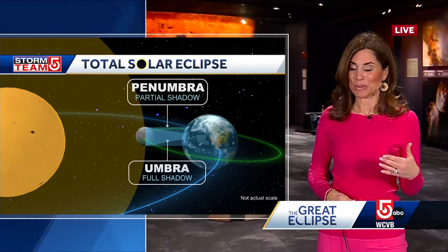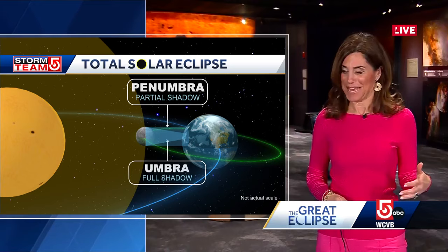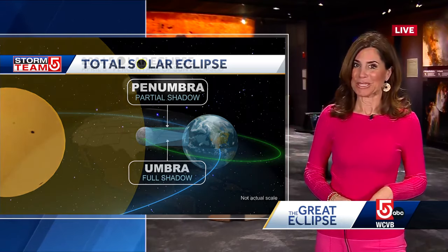That is where you're having the total eclipse; outside of that, that's where you get the partial eclipse. And that's what we are going to experience here in New England and really across a huge part of the country. The total eclipse path is only about 115 miles wide, so within that path of totality is certainly something pretty special, and that's where the skies will go completely dark.